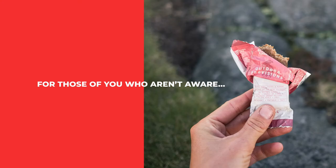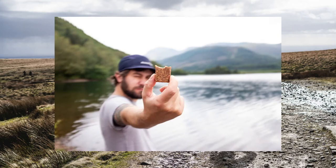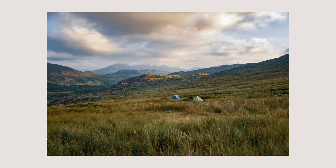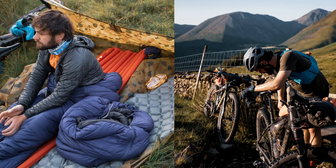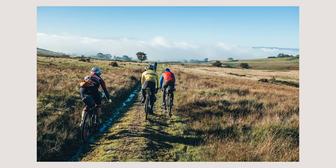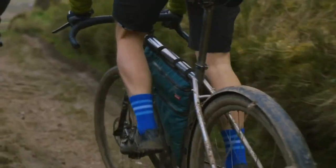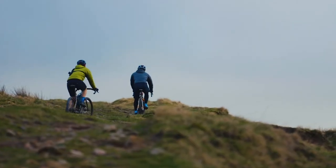For those of you who aren't aware who Outdoor Provisions are, they create dependable, portable and tasty energy snacks. Fully at home in the saddle or tucked up in a bivvy, both Luke and Christian of Outdoor Provisions have a long history of bikepacking and creating incredible events such as the Second City Divide. This pair are no strangers to making use of the great outdoors and have racked up miles upon miles testing their products out on the trails.